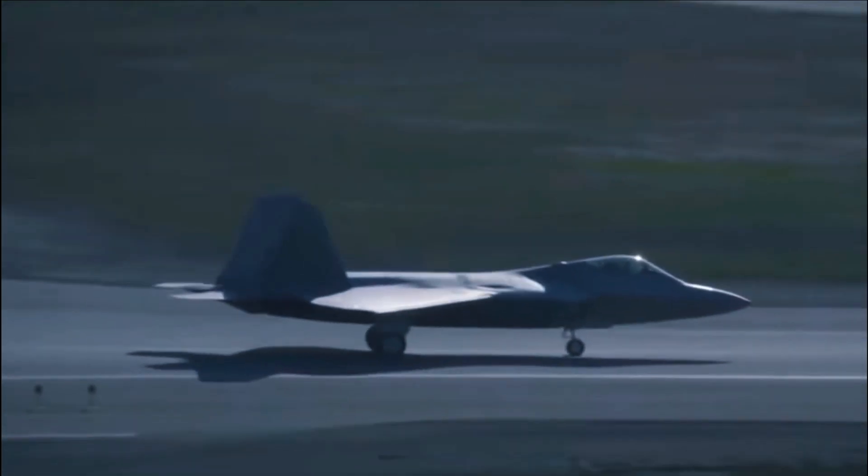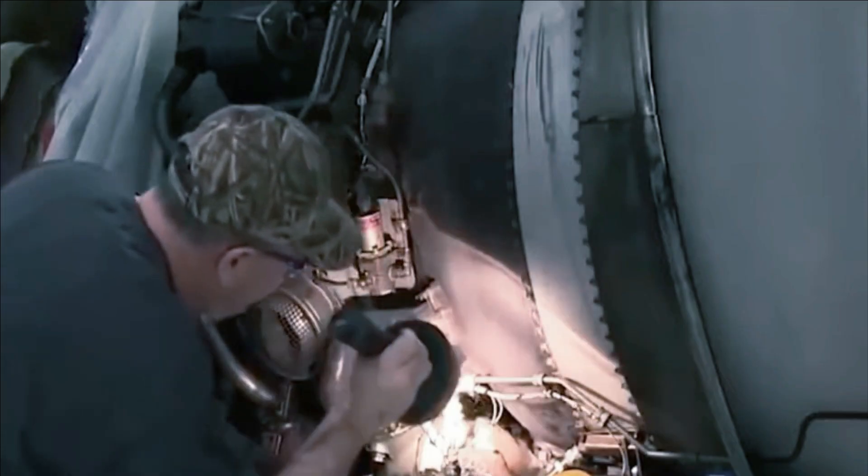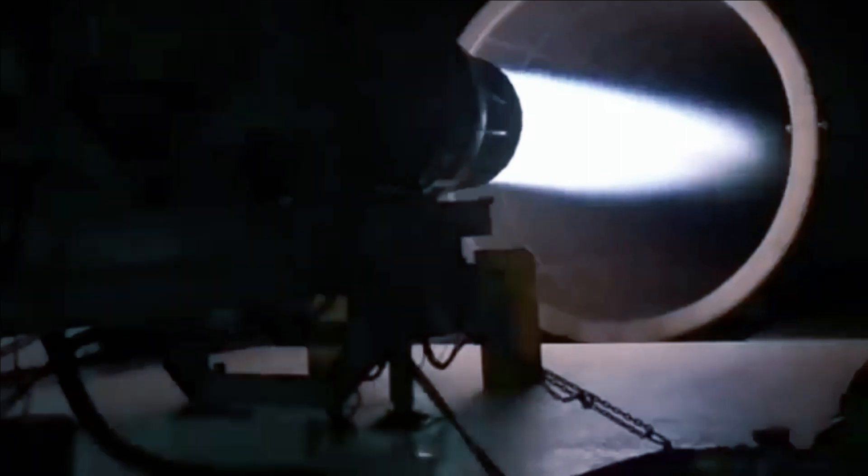Capable of traveling more than a dozen miles or more — possibly farther according to different estimates — this missile, combined with its ability to exit the J-20's side bays, can be used as a silent killer.